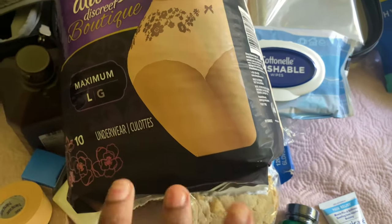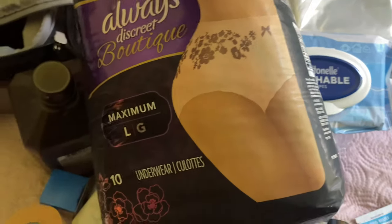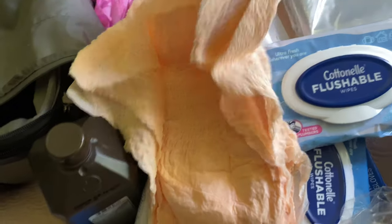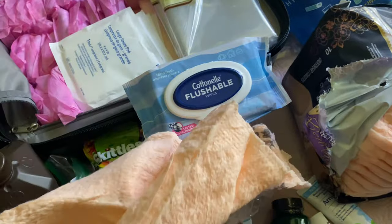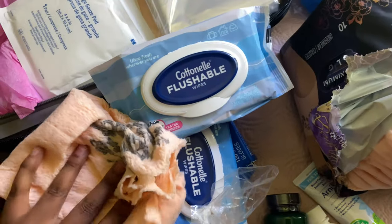I'm also bringing these period diapers. You can also use them when you're not on your period — these will go over your faja. I got a large because I will have a fat transfer. Let me show you what the large looks like. It's like a regular diaper with a pad on the inside. I got some of these for about twelve dollars.